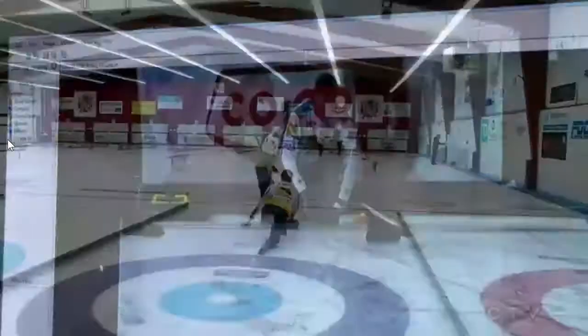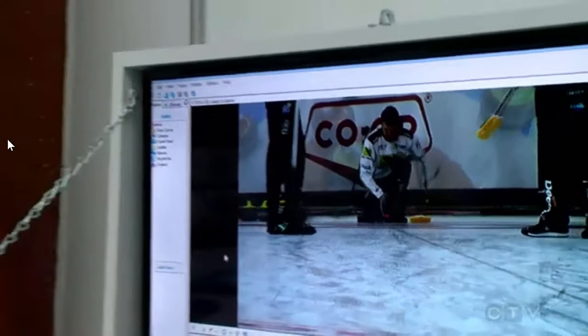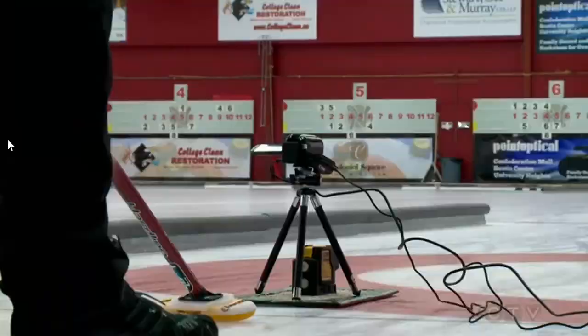Strength and conditioning coach Bruce Craven has introduced more in-depth video analysis for improved technique — shooting from multiple planes, looking at players from the front, from the back, and using an overhead tripod to get an overhead view for both sweeping and the delivery.